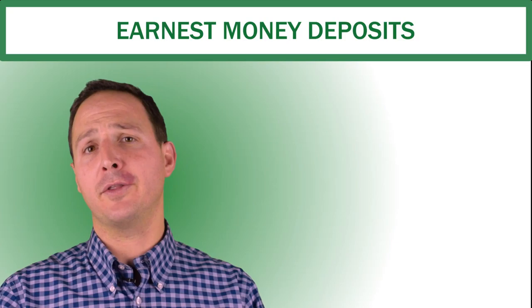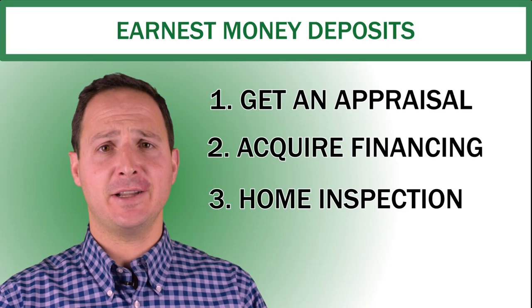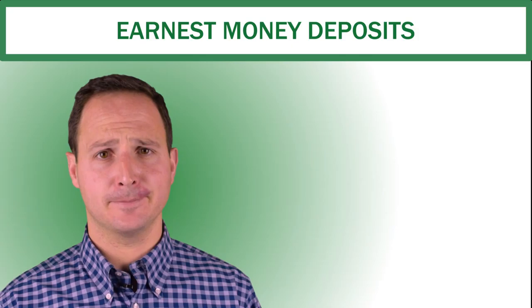While the property is off the market, the buyer is giving this deposit, and the deposit enables them to get an appraisal, acquire financing, have an inspection, and see if there's any latent defect with the property, etc.